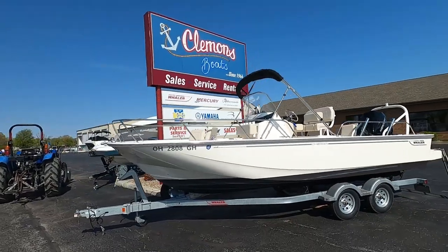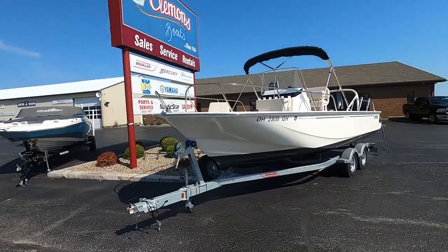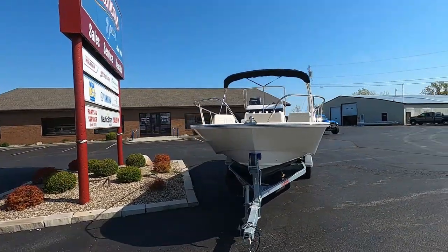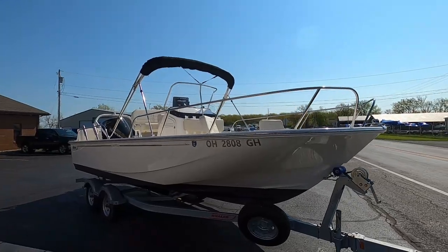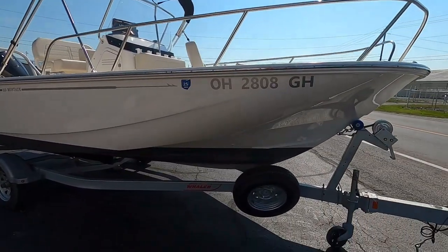It has bottom paint and is sold with a factory Magic Tilt trailer with swing-away tongue. This one has a split bow rail as well as a bimini top. Inside you have the backrest coolers, which pop out and make rod holders as well. This trailer also has a spare tire.